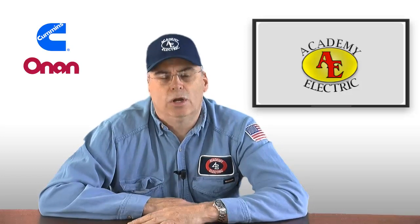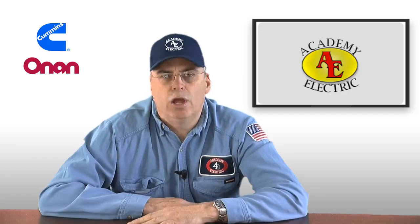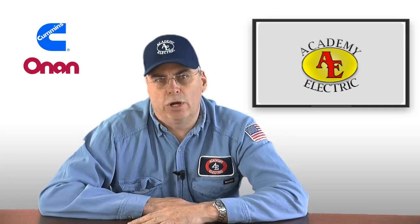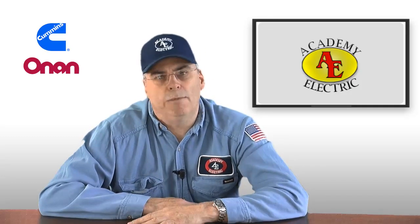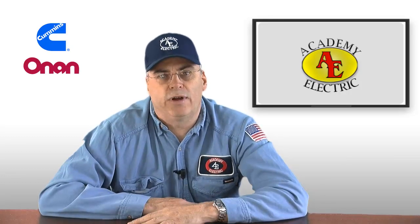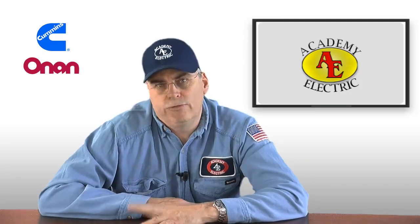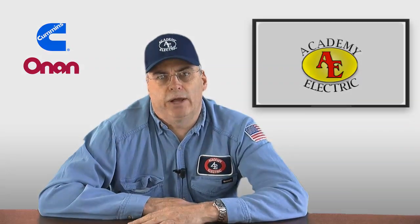So therefore, before you purchase a generator, go to the building department and get the requirements for your town. Make sure that you're going to go spend your money and buy a generator that's going to meet the requirements of the borough before you go spend all this money and find out that you can't install the generator you just purchased. Stay tuned for more information on installing generators.